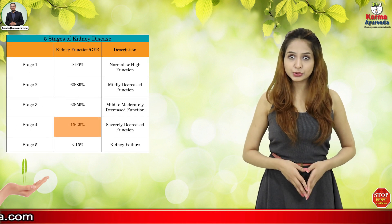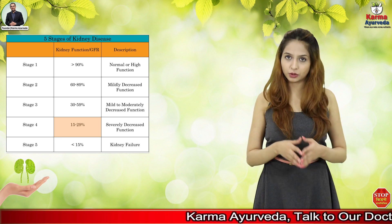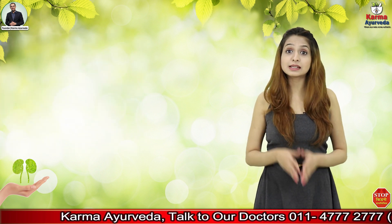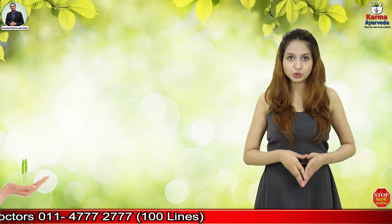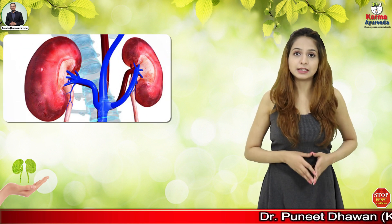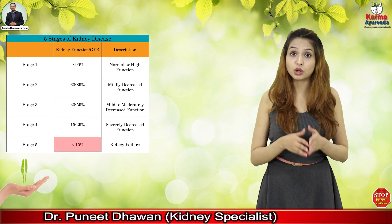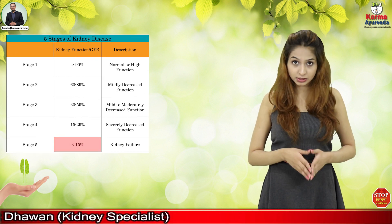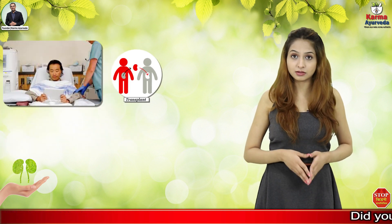The eGFR can be reduced to 15 to 29 ml per minute in the fourth stage of chronic kidney disease. The patient can start experiencing symptoms at this stage, but the symptoms depend upon the root cause of the disease associated with the kidney. The fifth stage is very serious — your eGFR may be less than 15%, and it is also called the final stage of kidney disease. In such a situation, the patient may need dialysis or a kidney transplant.